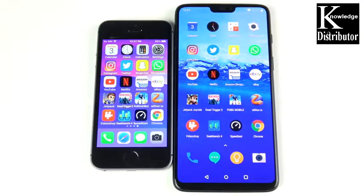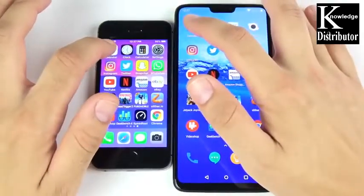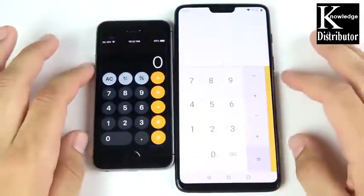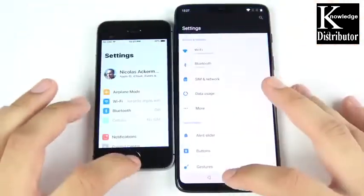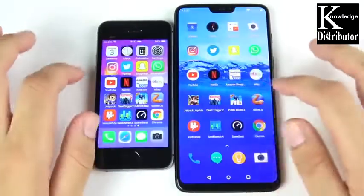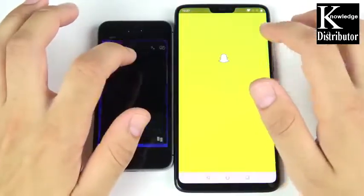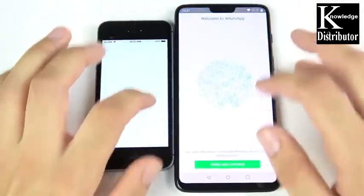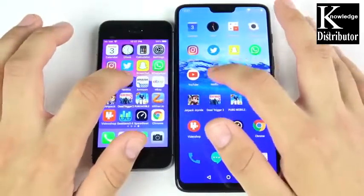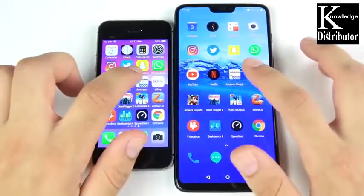We've arrived at the application portion of the speed test. Everything is closed out on both devices. Calendar — that's the iPhone SE. Clock — that's the OnePlus 6. Calculator — OnePlus 6. Settings — OnePlus 6. Instagram — OnePlus 6. Twitter — Twitter is first on the right, then on the SE. Snapchat — OnePlus 6. WhatsApp — OnePlus 6. YouTube — OnePlus 6 again. Netflix — OnePlus 6 again. So the SE has won only one so far.